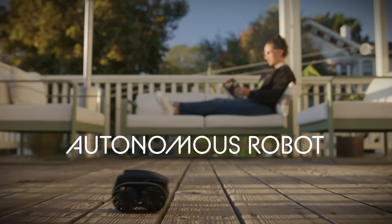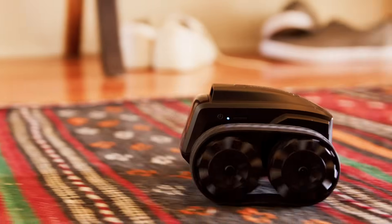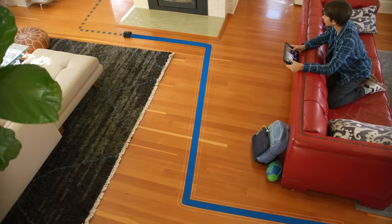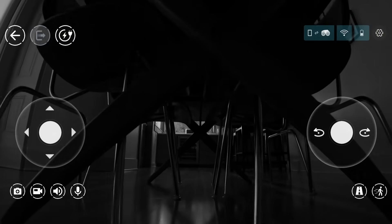Scout is an autonomous robot built to monitor, discover, and explore. You can automatically deploy Scout with pre-recorded pathways, and its night vision camera can monitor your environment.